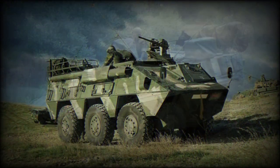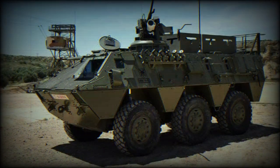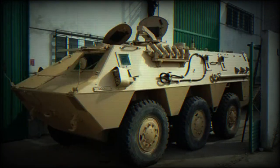More than 1,500 BMR 600 Armored Personnel Carriers were built for the Spanish Army and export customers. The BMR 600 is armed with a single remotely controlled 12.7mm machine gun.